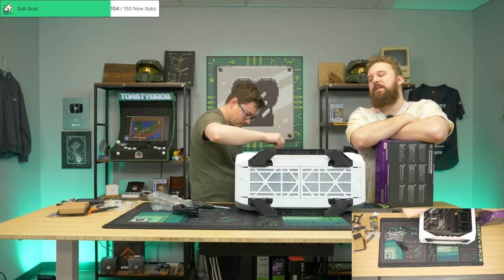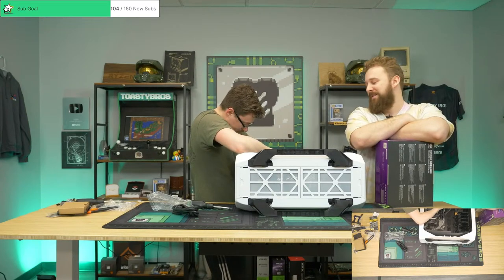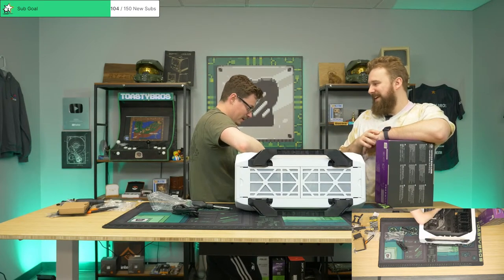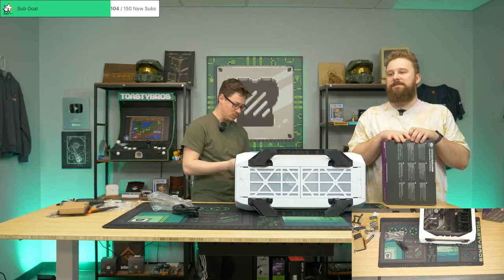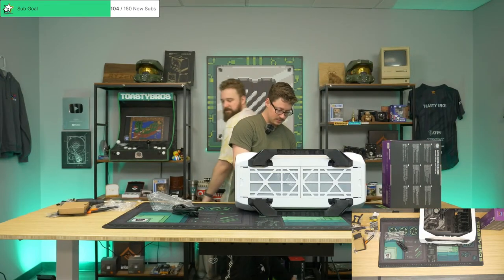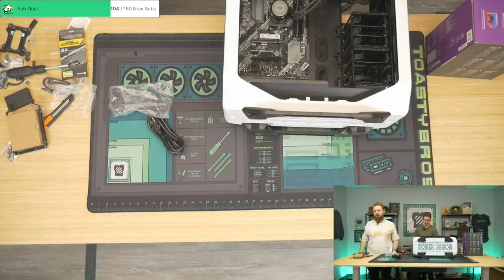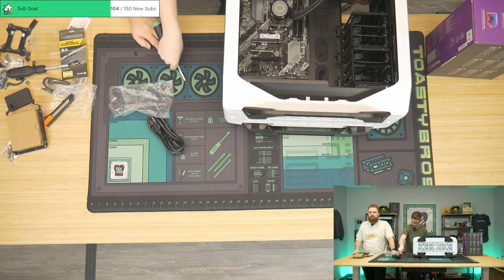Good luck finding this case — a guy brought it in unopened and said he wanted to get rid of it. This is probably one of my favorite parts of owning a PC shop — we get a lot of cool stuff like this. Other cool ones we've gotten include a green Corsair ammo crate-style case and a couple of Cosmos cases, and now this one.